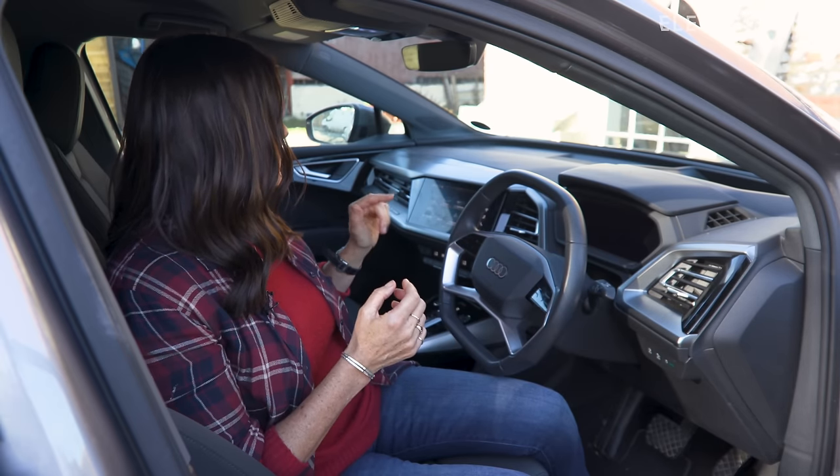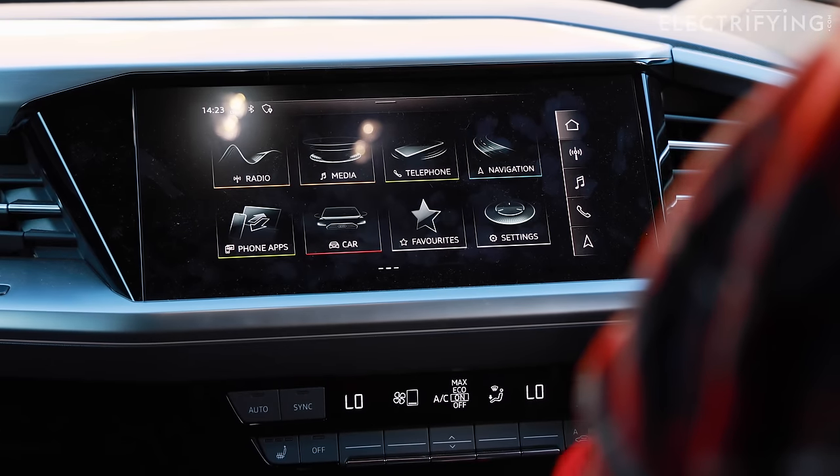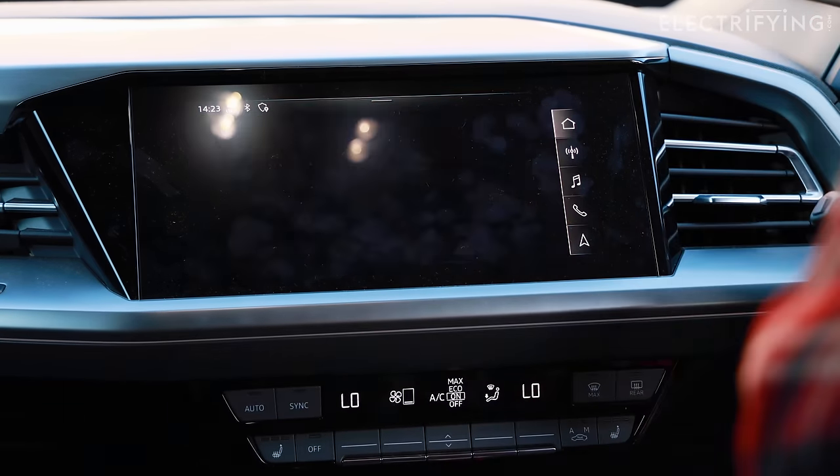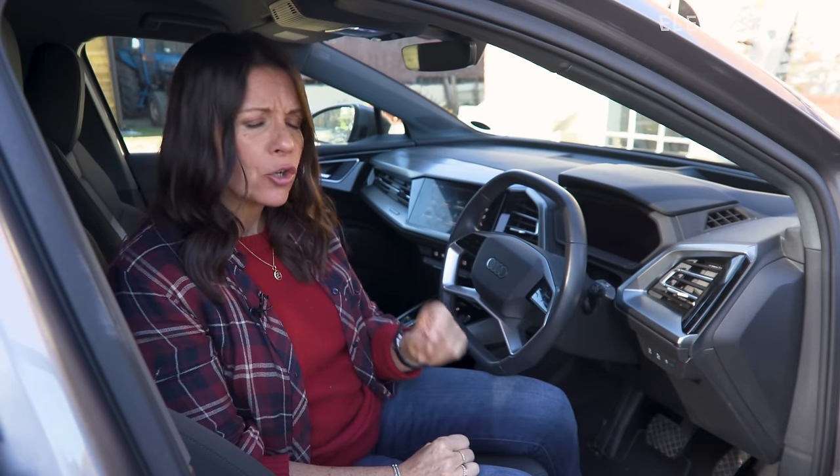Audi's own infotainment system is really nice and slick — definitely the best out of the VW Group systems. But my problems come when I want to connect to Apple CarPlay, which I just prefer to use. It's just not as slick or as quick as I'd like it to be. It can be really frustrating — it's quite glitchy and it just doesn't always connect. It's not a deal breaker, but it's something that could and does really need to be improved.